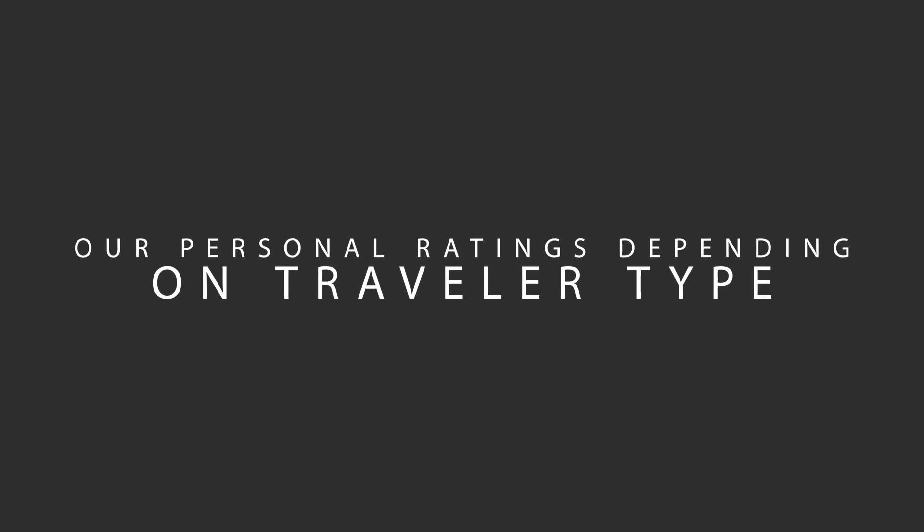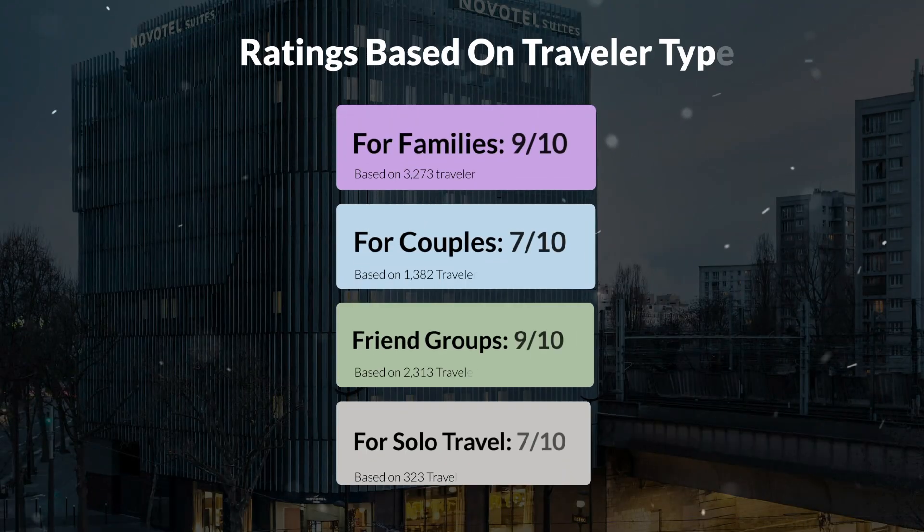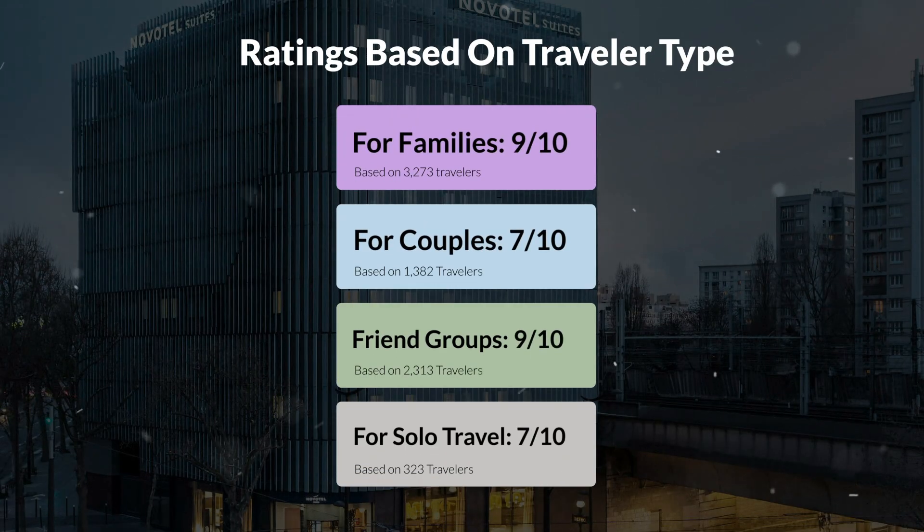Now, let's move on to our personal ratings for this hotel, depending on the type of traveler. For families: 9 out of 10. For couples: 7 out of 10. For friend groups: 9 out of 10. For solo travel: 7 out of 10.